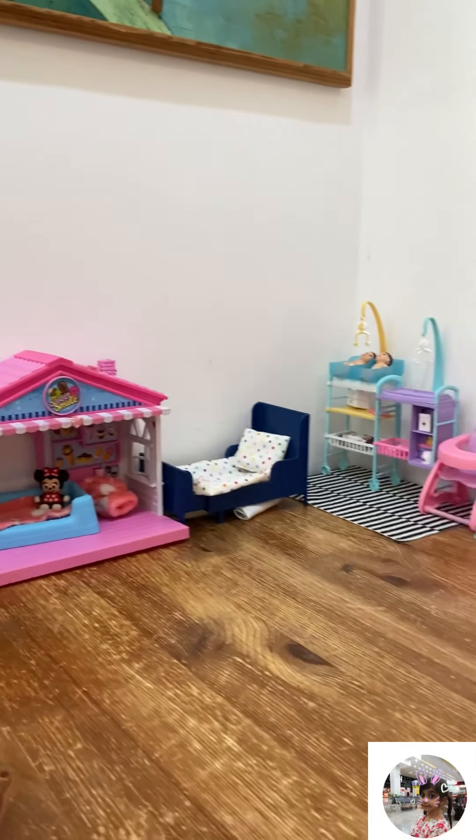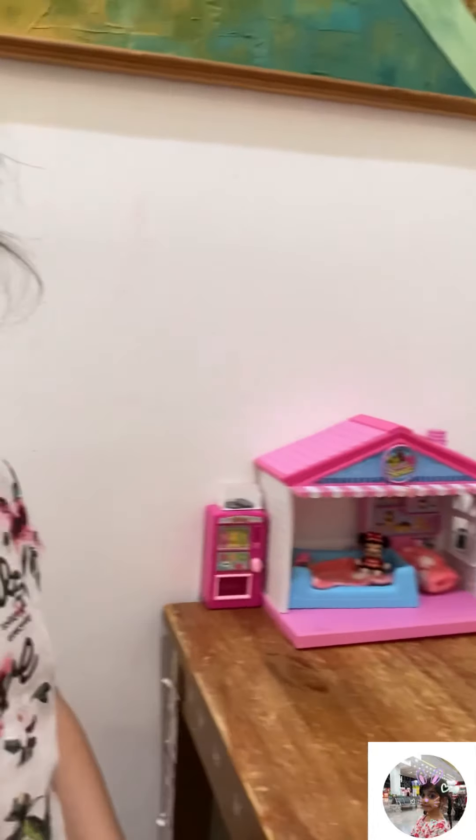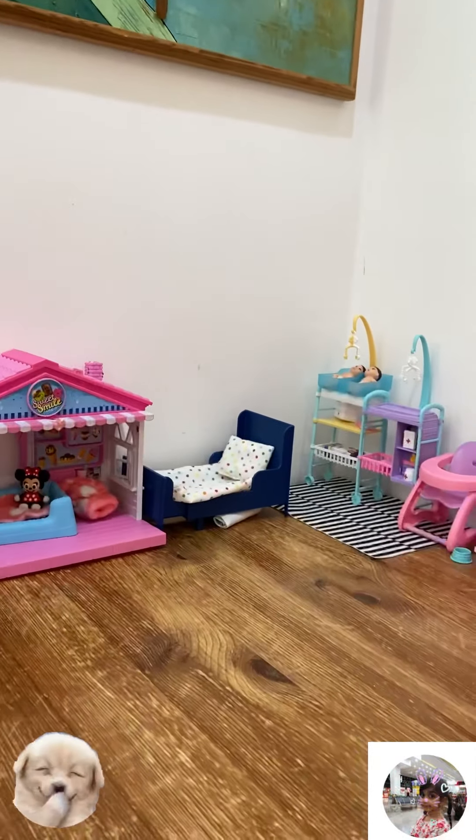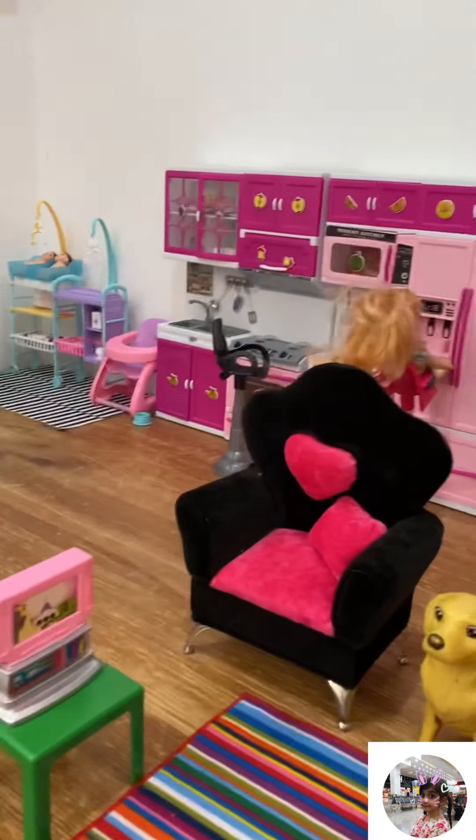Today I am going to show you a tour of my Barbie doll's house. The girl is going to show you every single part of her Barbie doll's house. Let's go!